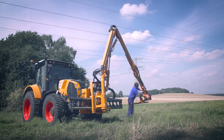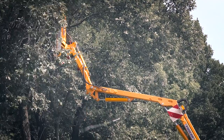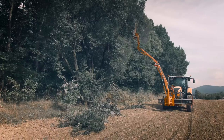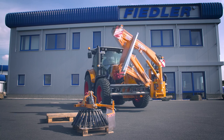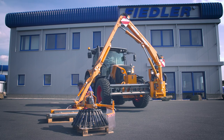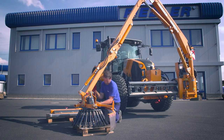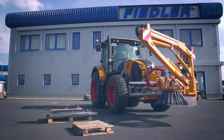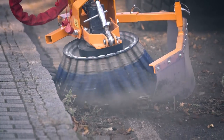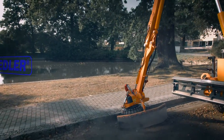A change of working side takes less than 5 minutes. An adjustment of working head via a quick change system takes a similar time. The multifunctional ability of over 14 different working tools from Fiedler allows great flexibility in daily tasks and means your time is used more efficiently.